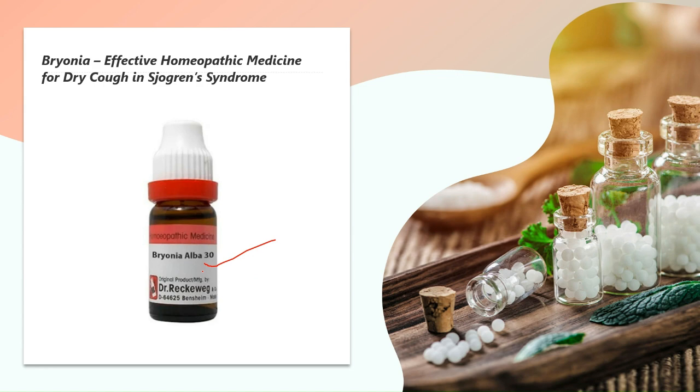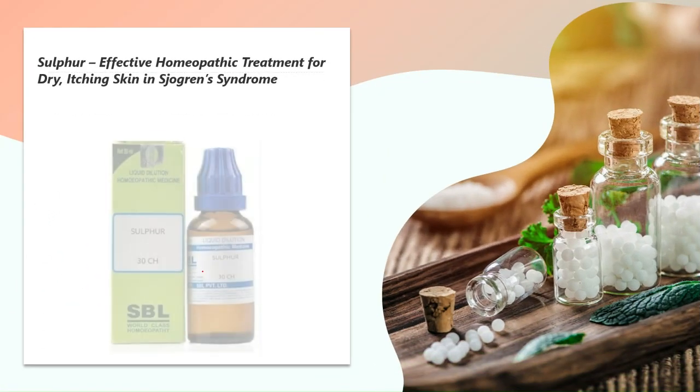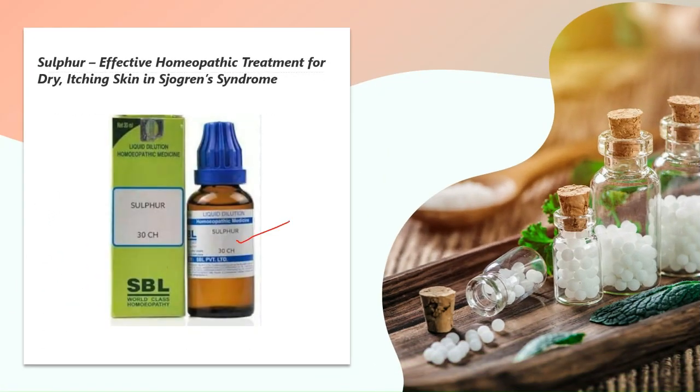The next homeopathic medicine is Sulphur — a natural remedy for dry and itchy skin in Sjogren's syndrome. The itching may be localized or widespread all over the body. Intense itching is present, and scratching causes a burning sensation. The itchy spots may also become painful after scratching.